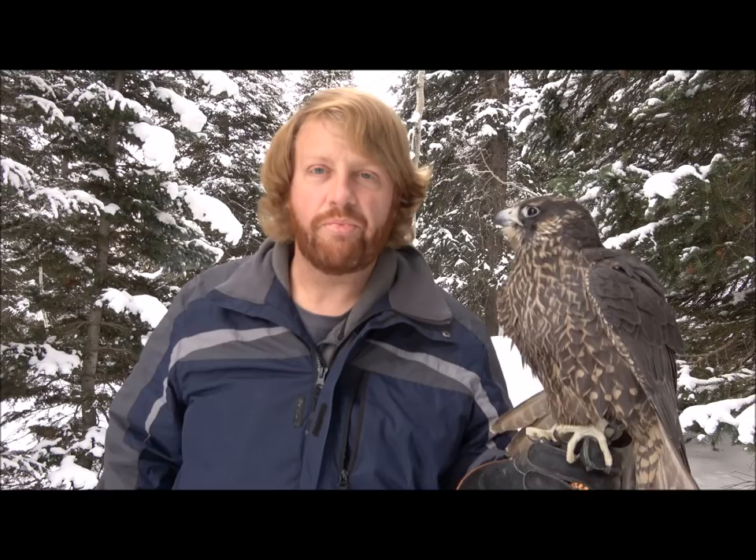If you enjoyed this video and liked learning more about the different flight styles, feel free to check out some of my other falconry videos online, or subscribe to my YouTube channel.